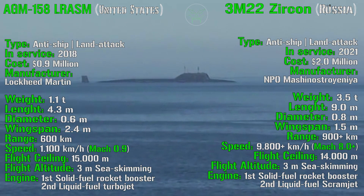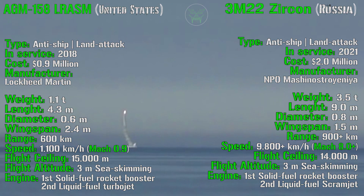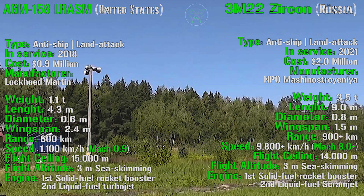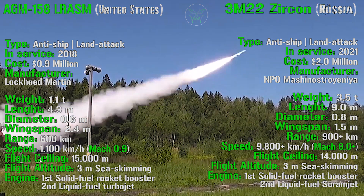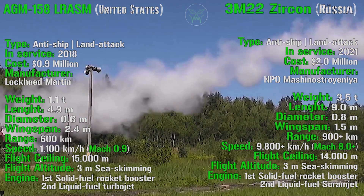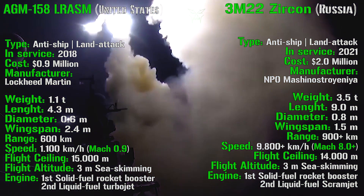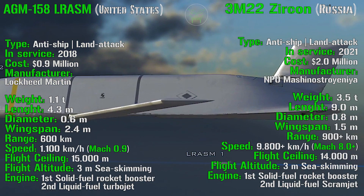For the Zircon we have a range of more than 900 kilometers with a speed of 9,800 kilometers per hour, or Mach 8.0. The flight ceiling is similar to the AGM-158 at 14,000 meters. The flight altitude is the same — 3 meters sea skimming. For the engine, there is a first-stage solid fuel rocket booster, while the second stage is a liquid fuel scramjet. Of course the Zircon speed is much higher — 8 times higher than the AGM-158 — and the range is also higher, even though it's heavier.